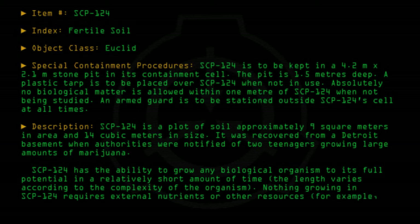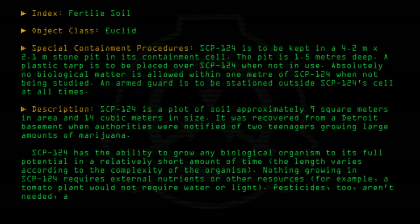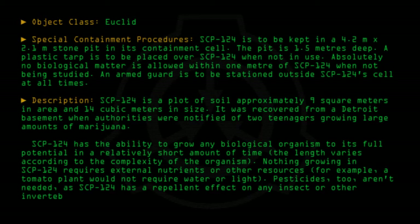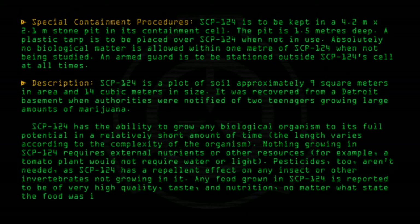For example, a tomato plant would not require water or light. Pesticides too aren't needed, as SCP-124 has a repellent effect on any insect or other invertebrates not growing in it. Any food grown in SCP-124 is reported to be of very high quality taste and nutrition, no matter what state the food was in before being planted in SCP-124.